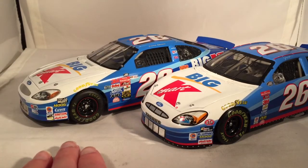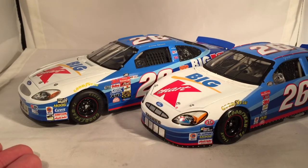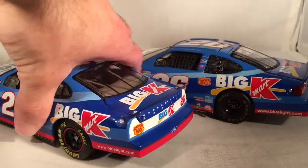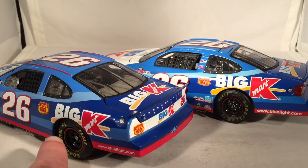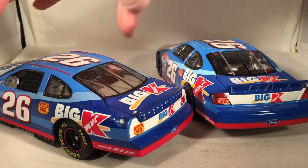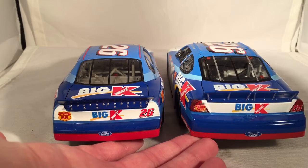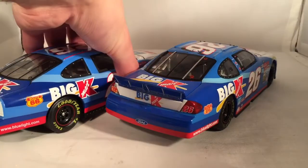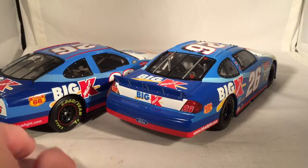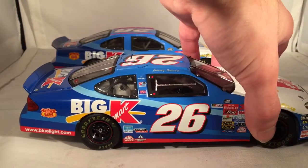The Team Caliber car definitely has more contingencies on it — it's got piled-up contingencies — while this one just has a Penske-type stack. Looking down the backs, the Team Caliber has much more stuff on it. All these sponsors here are not on the Action car, and nothing on the B-post of the Action car. Still has Bluelight.com, Big Kmart, Route 66. The backs are pretty much the same, though you can see the size difference a bit more obviously. Back corners are basically the same, with a little Route 66 logo on the left side. In many comparisons, I definitely think the Team Caliber is better — it's got more details and is more accurate as far as I can tell.